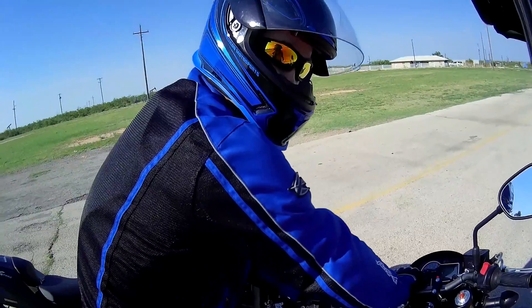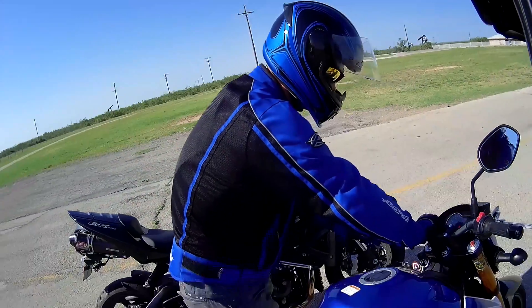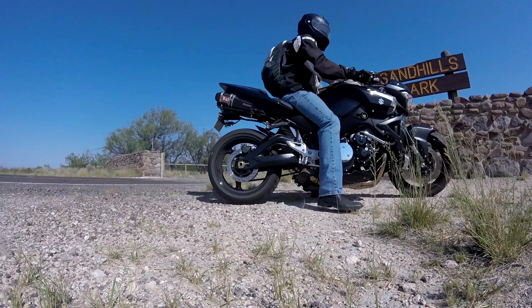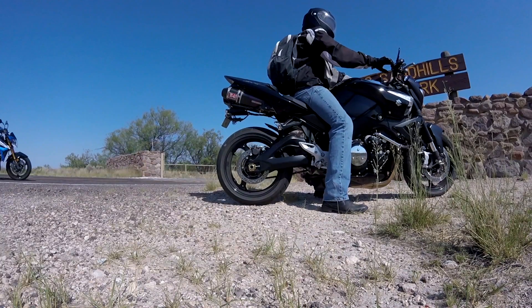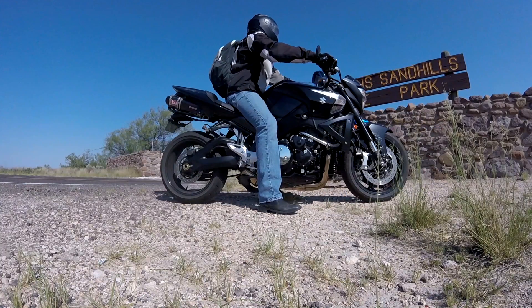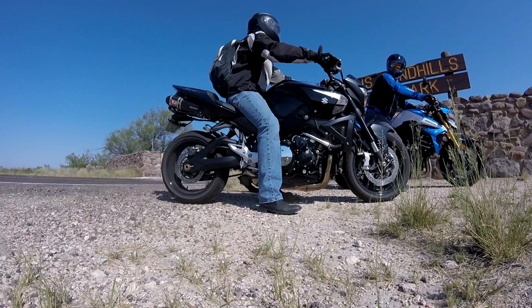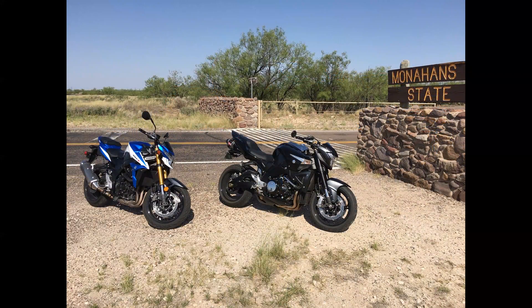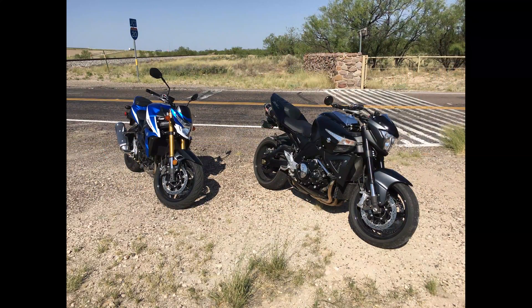We did not stick around Penwell too long before heading even further west towards Monahans Sandhills State Park. It is not a very long ride, but the scenery definitely changes in a big way.